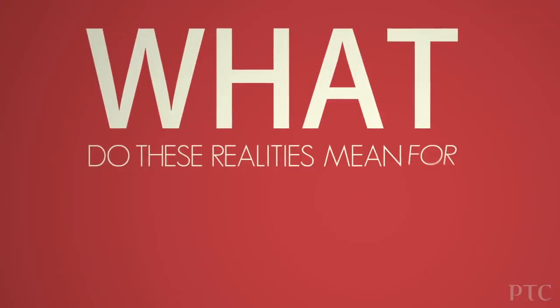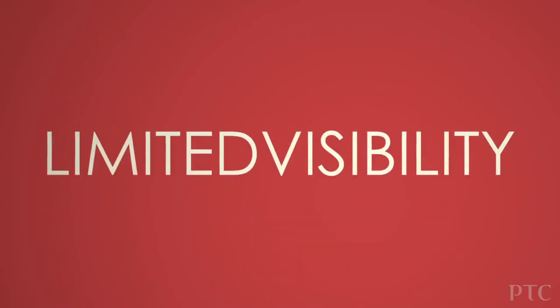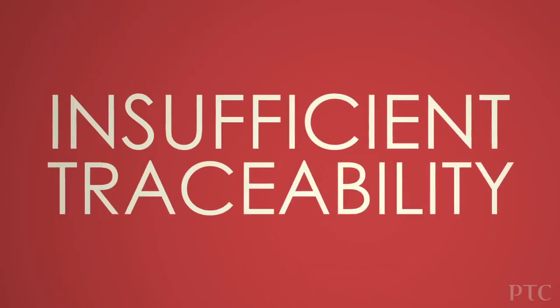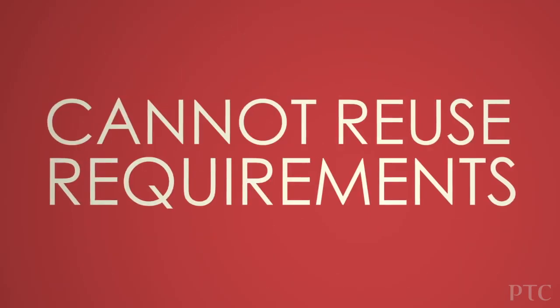What do these realities mean for engineering teams today? Inaccurate requirements, limited visibility, insufficient traceability, poor control, and the inability to reuse requirements.